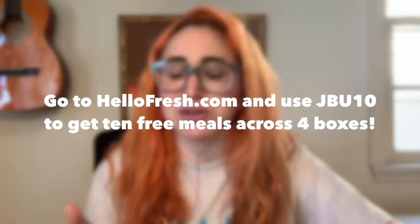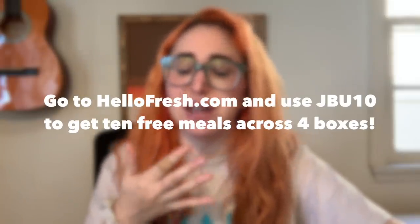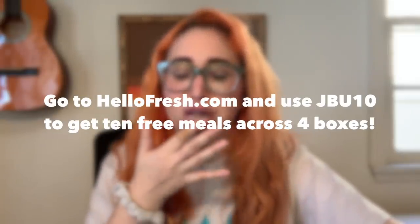I made flautas with poblano peppers, onions, scallions, pepper jack cheese, and sour cream. I also made roasted veggie farro bowls with marinated cranberries, salsa verde, and sunflower pepitas. I love when you get to marinate the cranberries — it was very exciting. My mom helped a lot. If you want to be as delighted with your food as we are, go to HelloFresh.com and use code JBU10 for 10 free meals across four boxes, including free shipping.